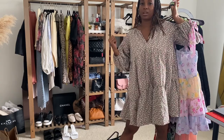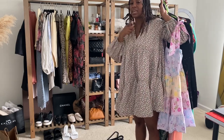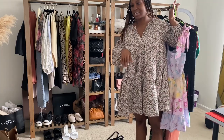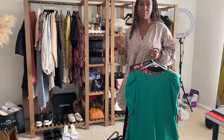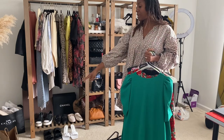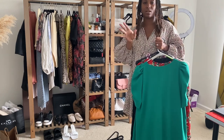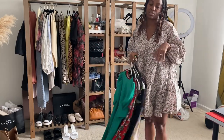The clothing rack is from Target — it's two of them put together; I think it's the Threshold brand. I'll link it down below. I keep everything current season on this rack so when I get dressed I don't have to go in the closet, because in there it's a mess. I'm taking everything from last spring and summer out of that closet onto these racks, and at the same time sorting through what I didn't wear and putting it in the giveaway pile, while also pulling off anything fall and winter from the rack.